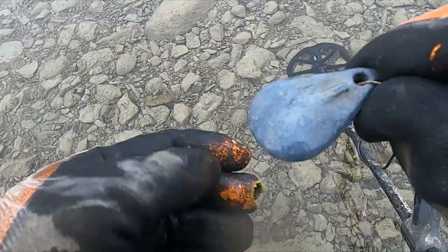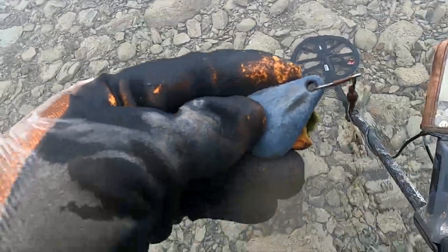You wouldn't believe how many of these I've dug — I have a whole sack of them, it's crazy. I think I see a ring down there.